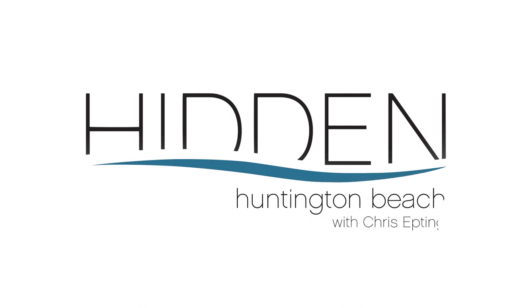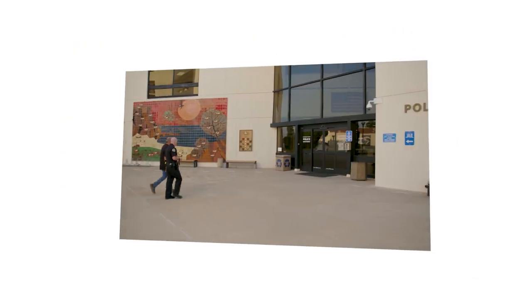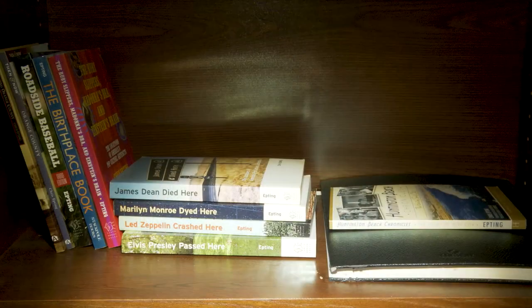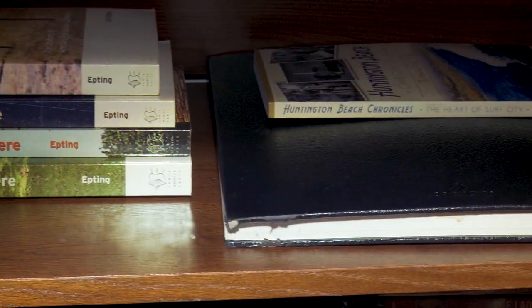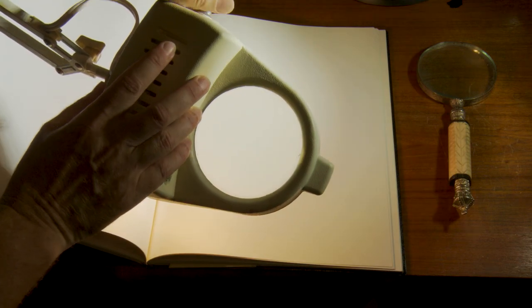I'm Chris Epting. History excites me, especially history that's waiting to be uncovered. I feel like a detective sometimes, sifting through clues, chasing down leads, and examining evidence. That's why I've written so many books about it. When you discover an untold story, it sparks the imagination, it connects you to the past, and sometimes it even helps you see into the future. Welcome to Hidden Huntington Beach.